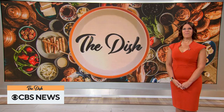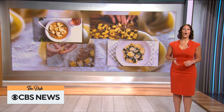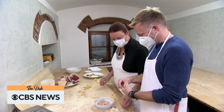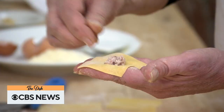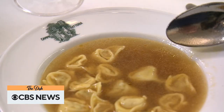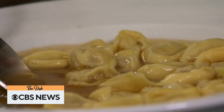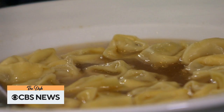Up next, a taste of tortellini in Italy. Italy is home to all things pasta, from unique shapes to delectable fillings and even the flavorful sauces we put on top. Seth Doan takes us to Florence and Bologna, where he learns how to perfect the making of a classic tortellini in brodo — that's broth in Italian. It's traditionally a comfort food for the holidays, but it's welcome in any season.